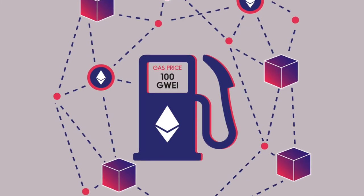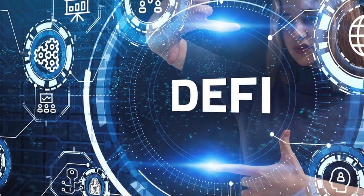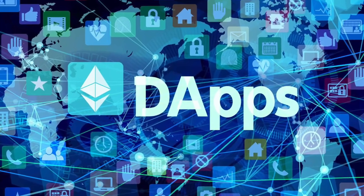ZK Sync ensures a truly decentralized and secure environment for developers who want to deploy smart contracts on the network, have low gas fees, high scalability, and really easy and seamless execution. This opens the door for DeFi applications, new dApps, and new improvements. There are already hundreds of projects in the ZK Sync ecosystem.